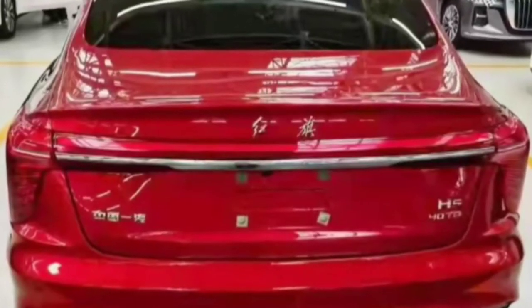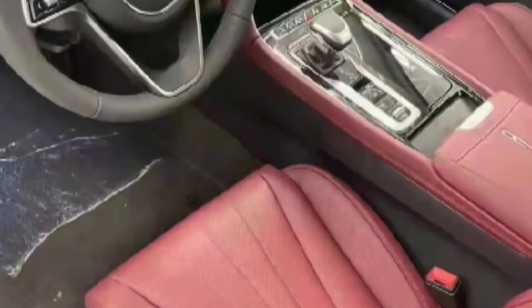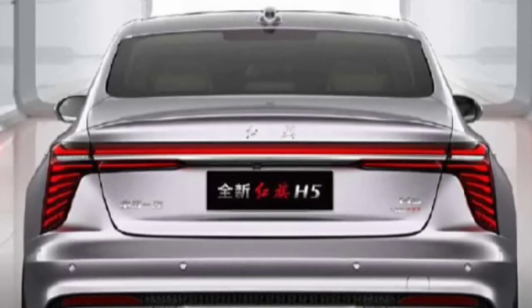Cars News China reports that the H5 will initially launch with a 2-liter turbocharged four-cylinder engine, but a 1.5-liter turbocharged plug-in hybrid powertrain is also added to the lineup. Expect to hear more about the H5 after its Beijing debut.